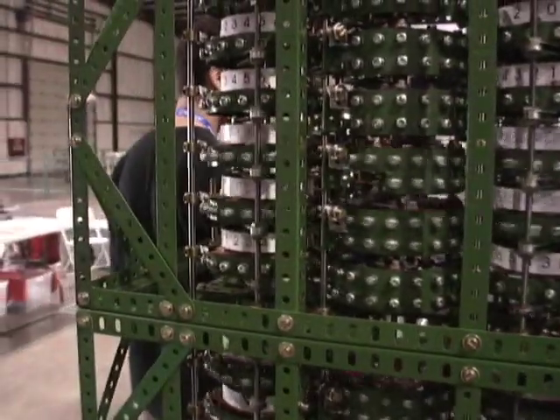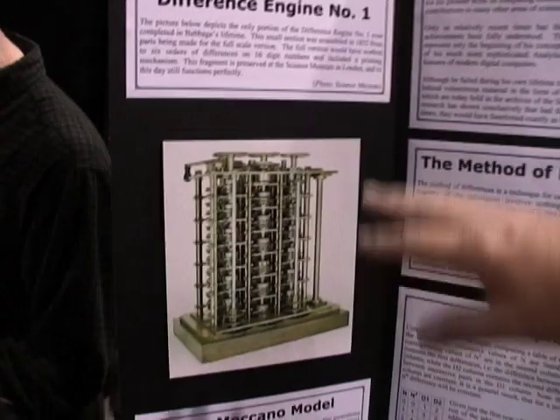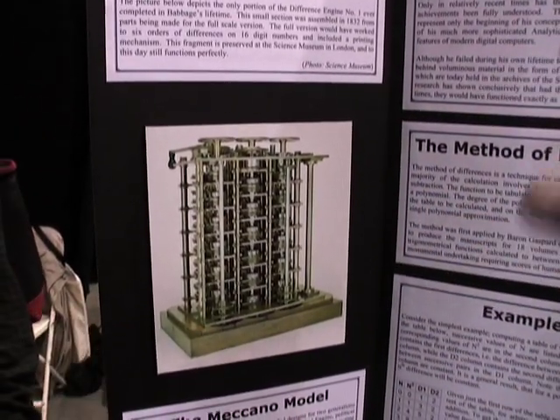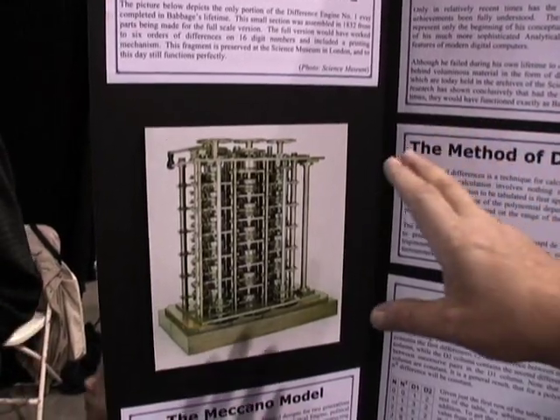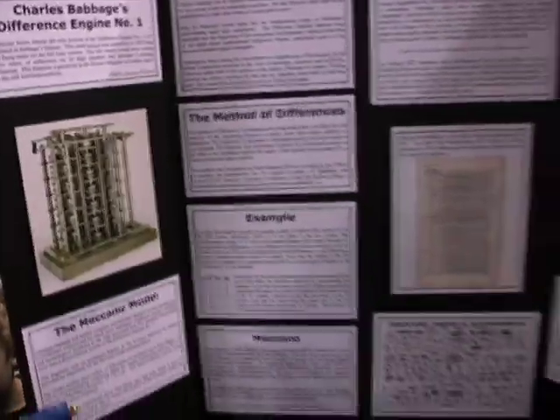Babbage never completed any of his machines. The largest thing that Babbage actually completed in his own lifetime is this small demonstration piece from Difference Engine No. 1. This is an artifact in the Science Museum in London. It works perfectly to this day, but it was just a demonstration piece — the real machine would have been about seven times the size, and it would also have had a printing and stereotyping apparatus attached to it.